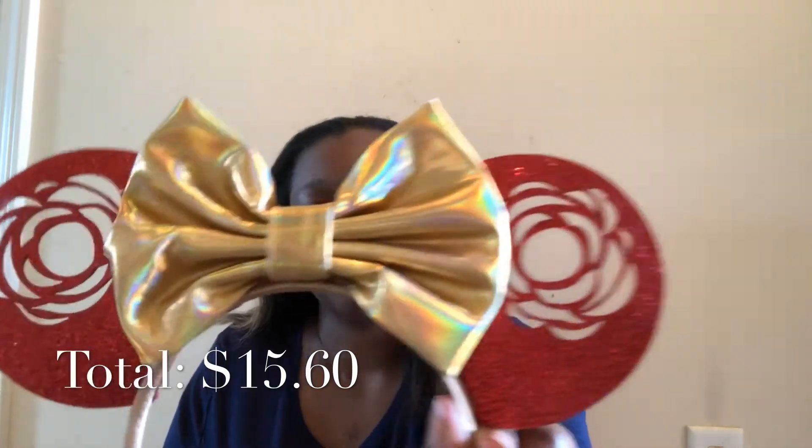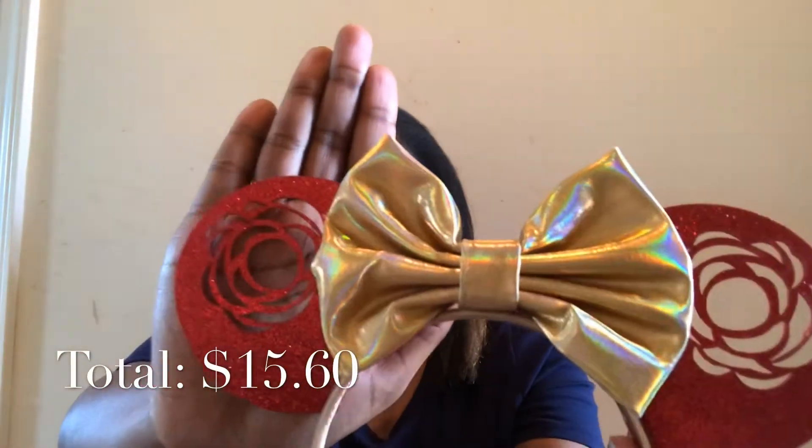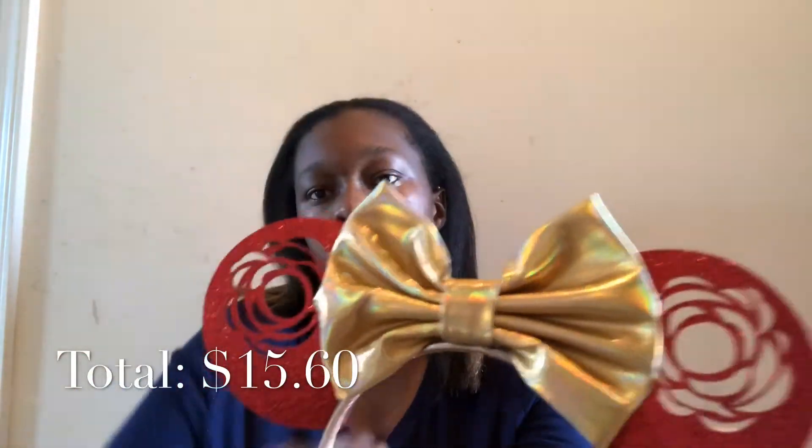So I'm going to get started with the ears. The first ones I have are these Beauty and the Beast inspired ears — red ears with a yellow bow in the middle, and on the ear there's a cut-out rose. I really like these, they're very cute. At first I was nervous if they'd fit, but they actually do.